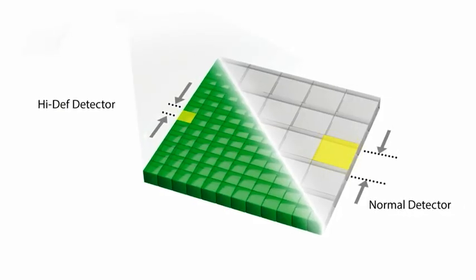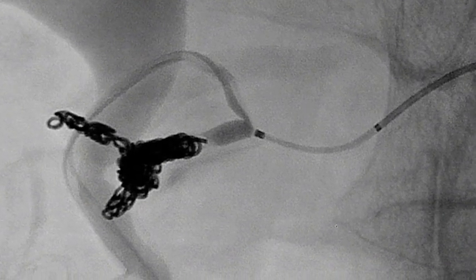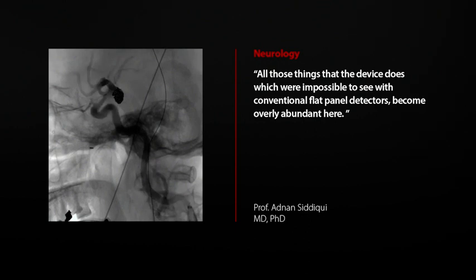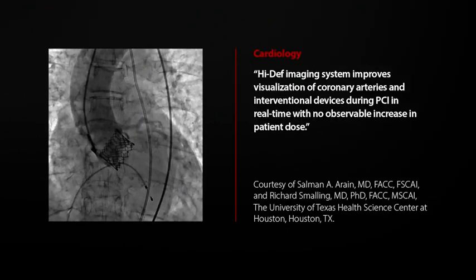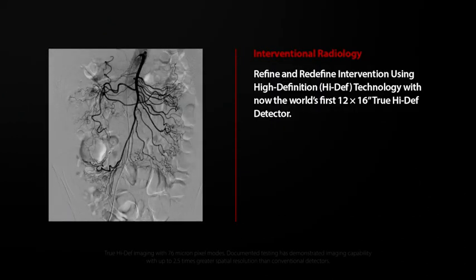The newly added hi-def detector has already been used to great effect in the cardiology and interventional neuroradiology spaces, giving operators complete confidence with the smallest of devices within the most minute anatomy. Imagine being able to accurately see the deployment of a stent or confidently diagnose a fractured device.